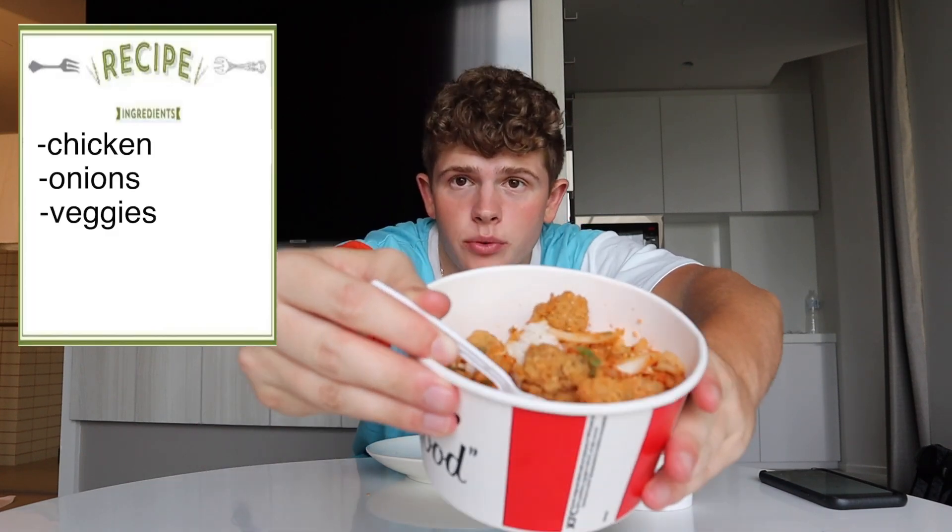And then up next we got Thailand's version of a famous bowl — we got the Zayab rice bowl here with chicken, onions, veggies, and white rice. Of course there's going to be white rice. That's all right, it's a little interesting. I prefer mashed potatoes instead of white rice. That's good — it's good, you know it's good.